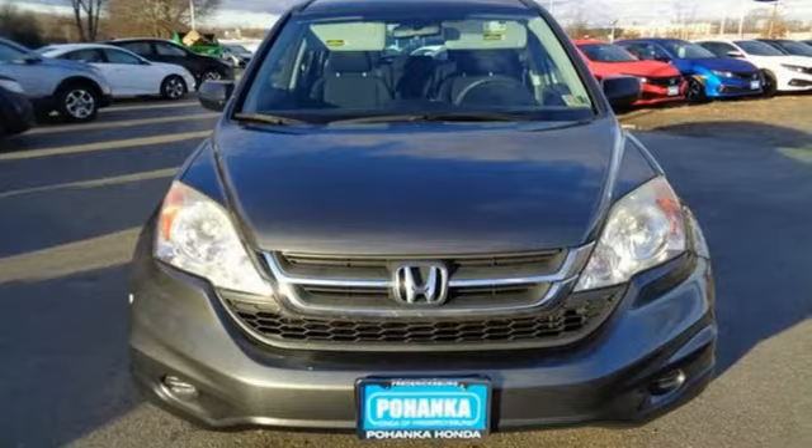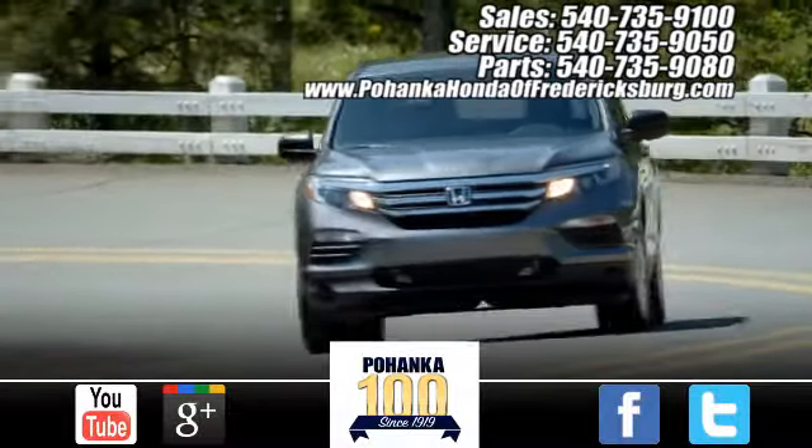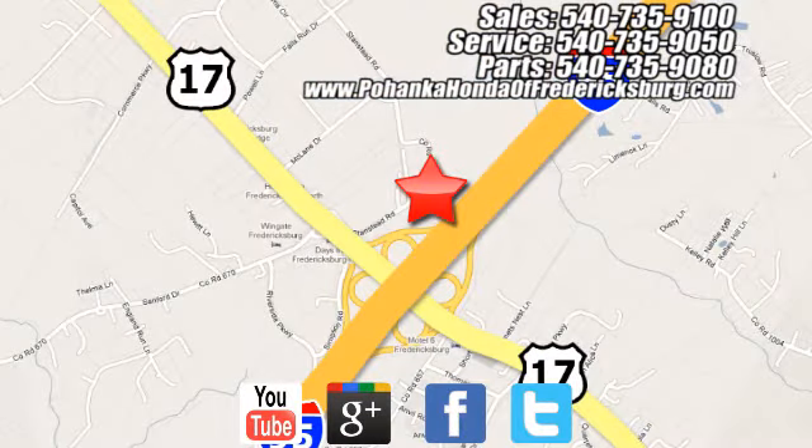It's a Honda, so longevity comes standard. You need to drive it to believe it — see it for yourself today. Pohenka Honda of Fredericksburg is a great place to buy a car, conveniently located at 60 South Gateway Drive in Fredericksburg.